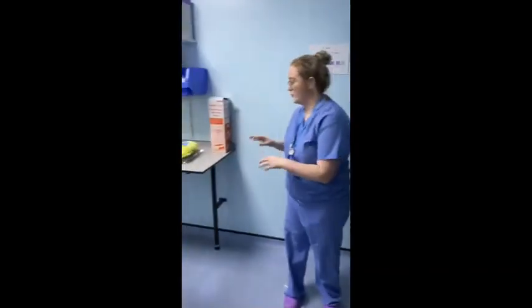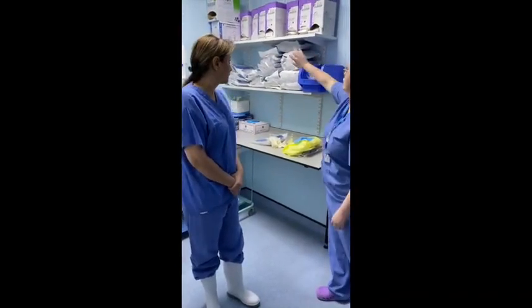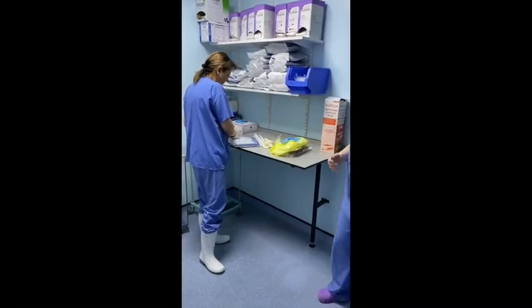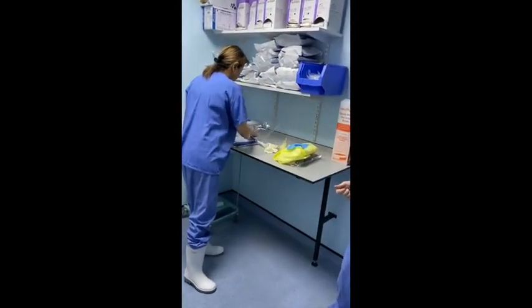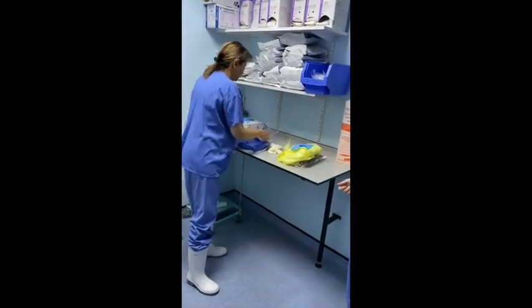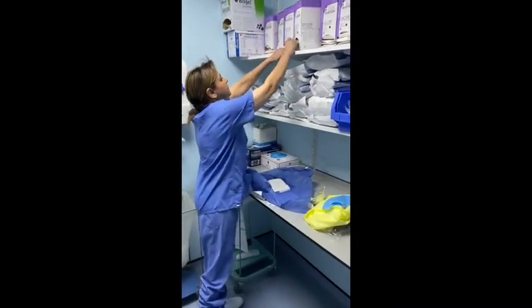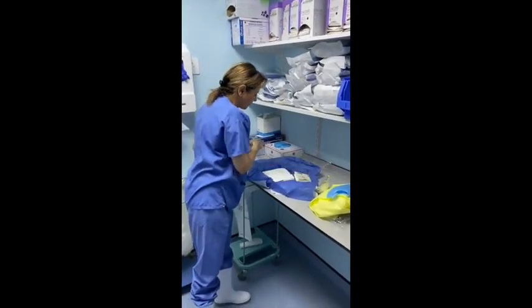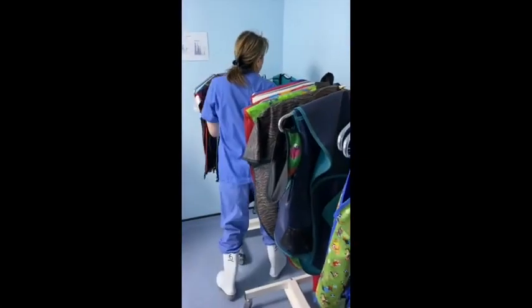The next step — once we come in and have positioned our equipment — as operators you will need to get a sterile gown and sterile gloves. For anyone who is not an operator, we just need to grab one of these gowns and open the pack. Then you place on your lead: lead skirt, lead top, and thyroid shield.